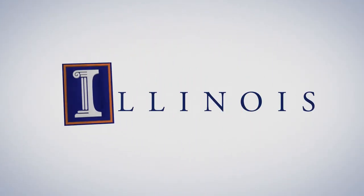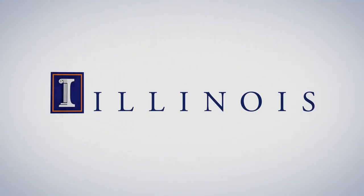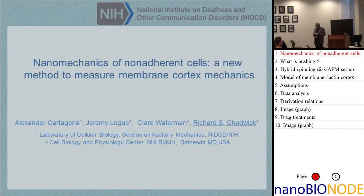This is the work of my postdoc Alex Cartagena. He's been with me about a year, and he got his PhD from Purdue, from Arvin's nanotechnology lab. He's the AFM guy. Jeremy Logue is my other postdoc. He's a cancer researcher, and the two of them are working together to study cortex properties in these blood cells. And Claire Waterman, as I mentioned, is my cell biologist and collaborator.